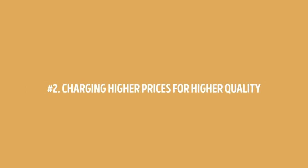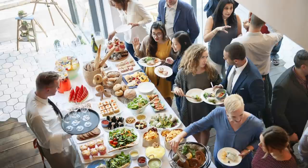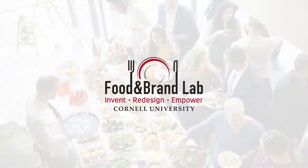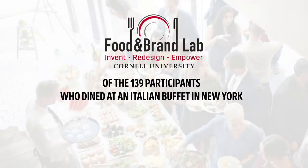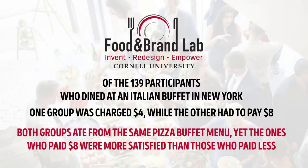Number 2: charging higher prices for higher quality. For some diners, a cheaper-priced buffet isn't always better. This was proven in a study conducted by the Cornell Food and Brand Lab at Cornell University. Researchers studied how the price of a buffet influenced customers: of 139 participants who dined at an Italian buffet in New York, one group was charged four dollars while the other paid eight dollars. Both groups ate from the same pizza buffet menu, yet the ones who paid eight dollars were more satisfied than those who paid less — showing that higher prices often get more customers in the door.